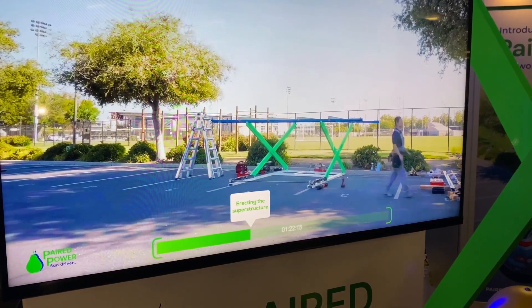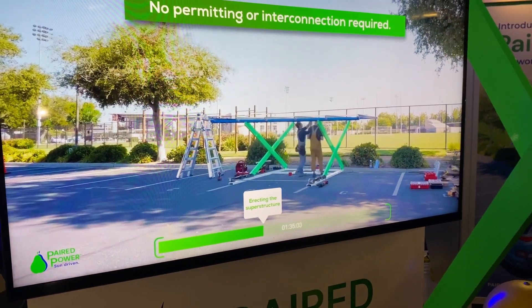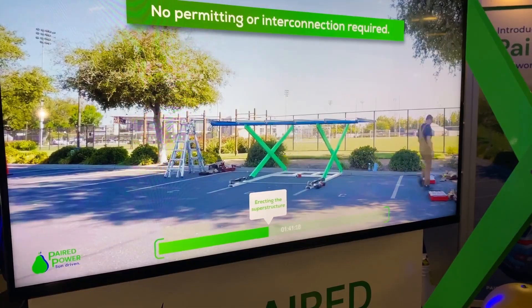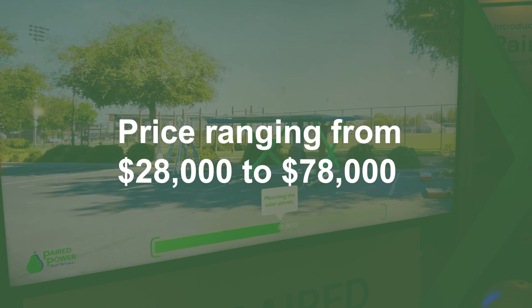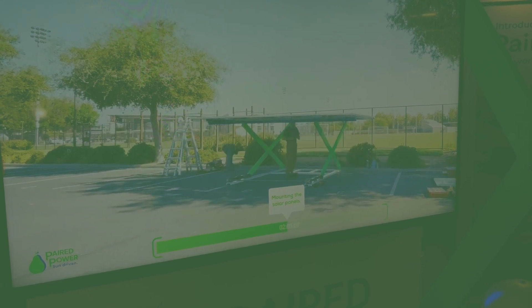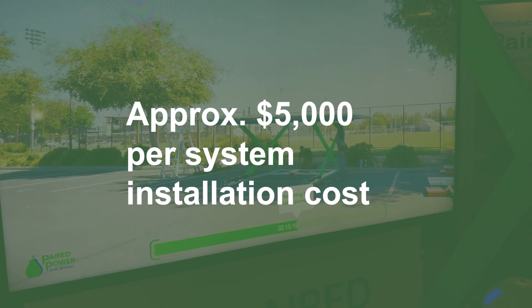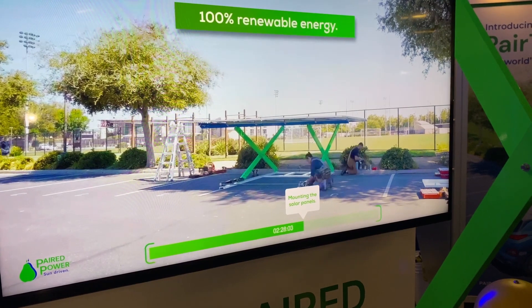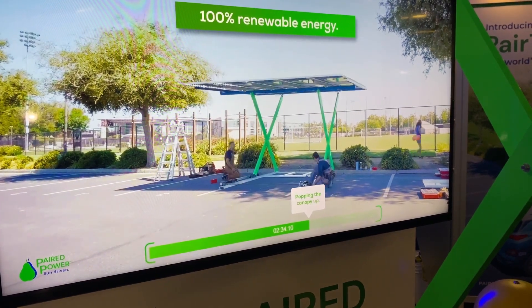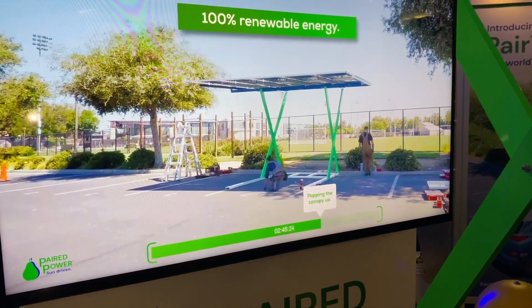The pricing for PairTree units varies based on battery capacity and the number of chargers, with a base price ranging from $28,000 to $78,000. Installation costs typically amount to approximately $5,000 per system, subject to location-specific considerations. Additionally, customers may be eligible for a 40% tax credit under the Investment Tax Incentive of the Inflation Reduction Act.